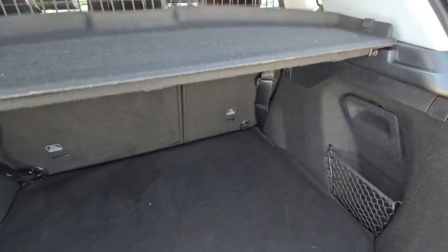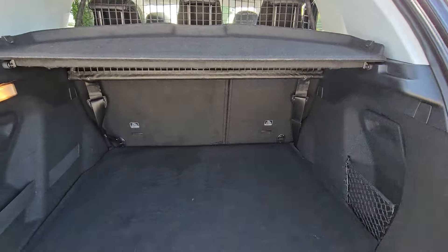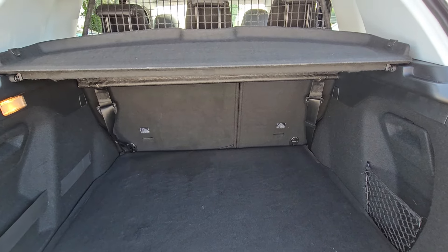Great-sized boot, as you'd expect with it being an estate. 60/40 split rear seat, with little storage areas at the side and straps to stop stuff moving about. And the rarity — a full-sized spare wheel, with locking wheel nut key, jack, and tools all in there as well.